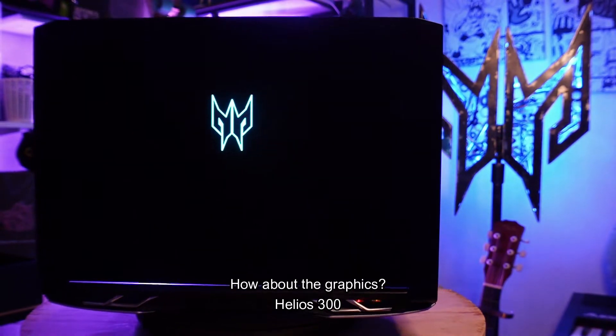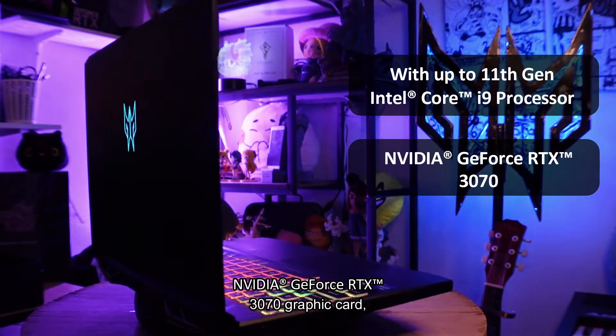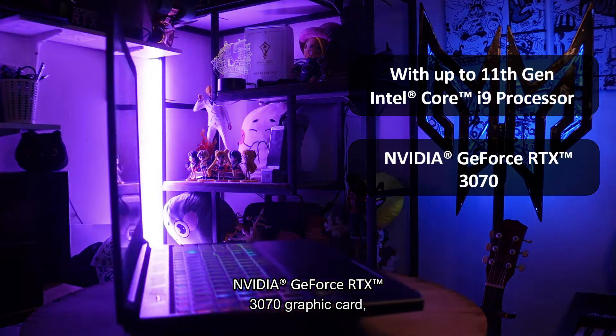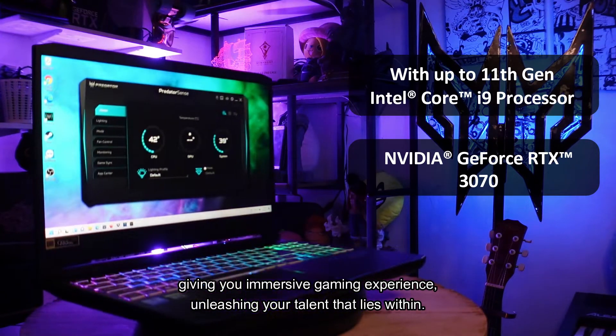How about the graphics? The Helios 300 is also equipped with the latest NVIDIA GeForce RTX 3070 graphics card, giving you an immersive gaming experience and unleashing your talent that lies within.